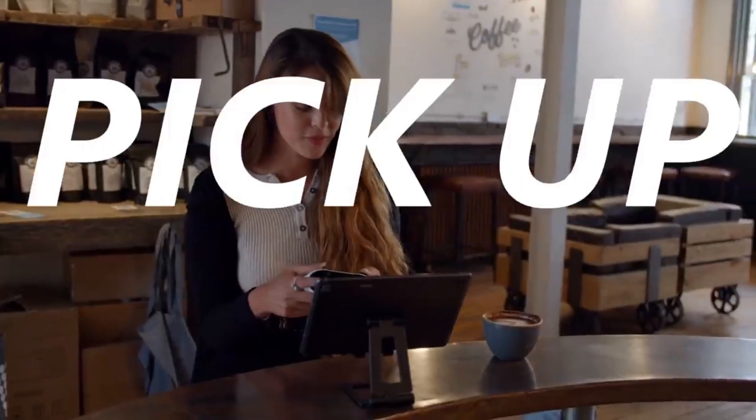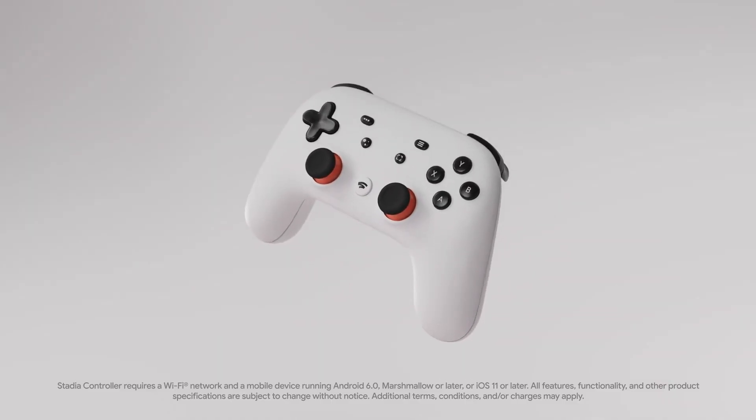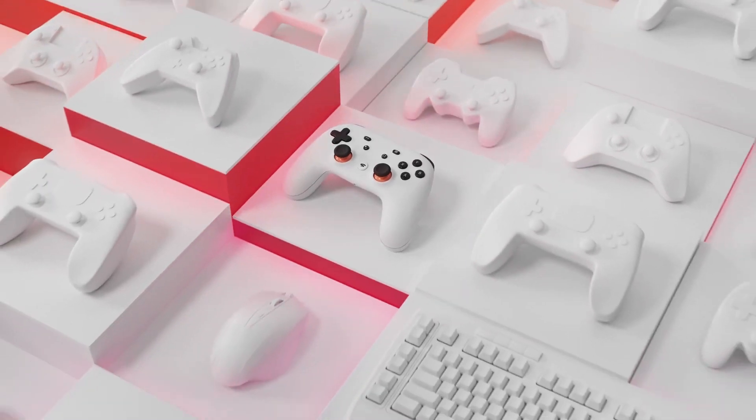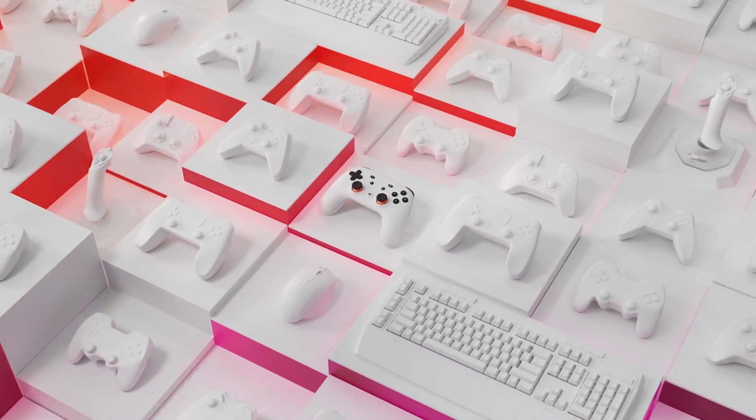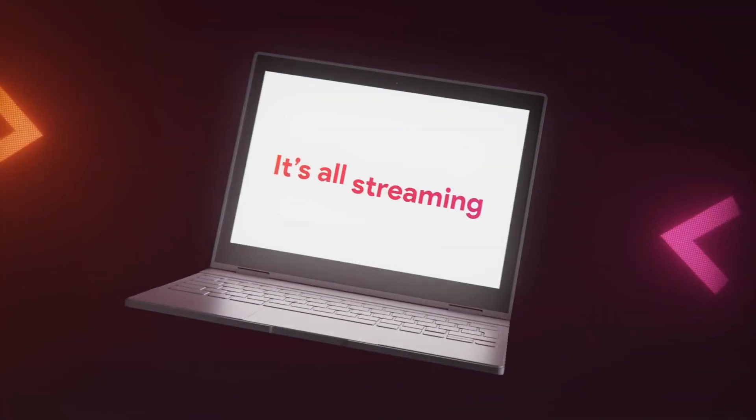The same goes for your headsets — users will be able to connect wireless headsets to your TV via Bluetooth. However, if you are wanting to use your Stadia or Amazon Luna controllers, you will have to connect them to Wi-Fi and then sync them to the television using each service's respective process.